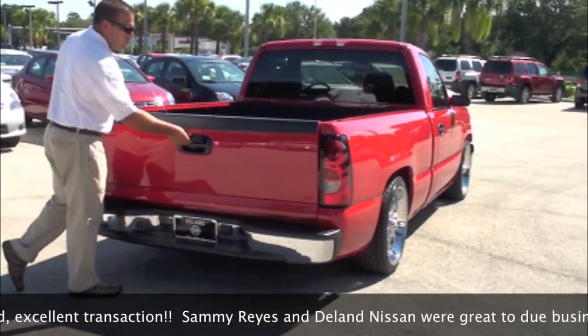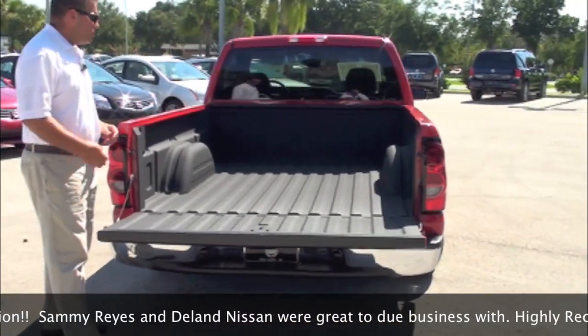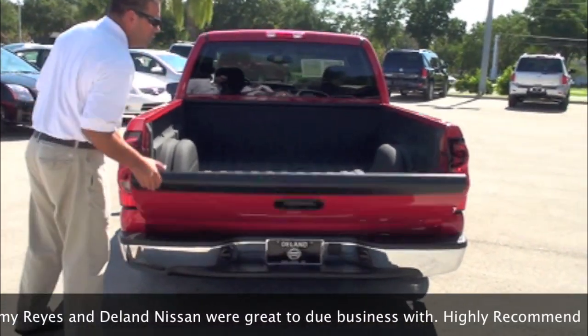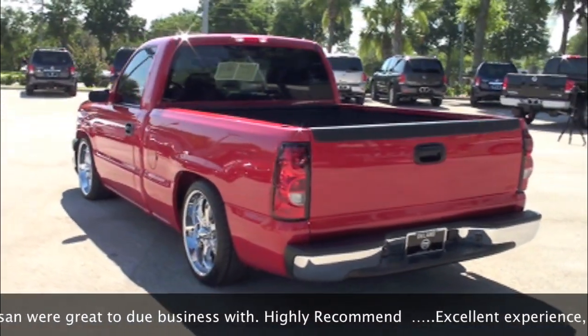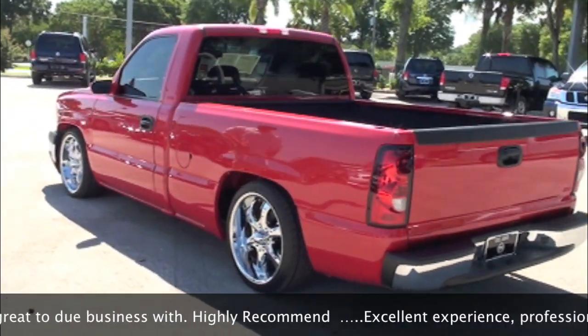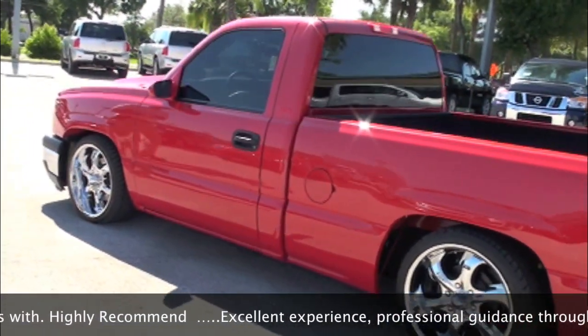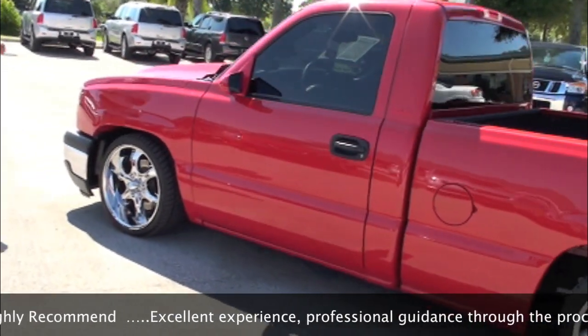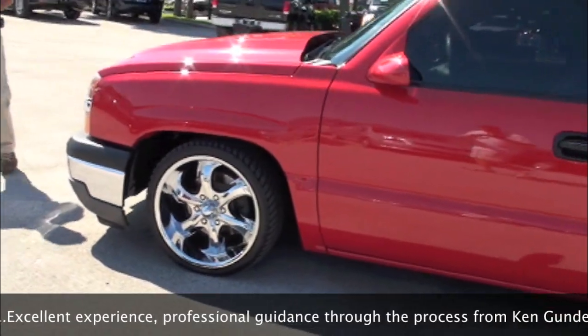As we come around to the back, we have our chrome bumper. The previous owner also took the time to put in a spray-in bed liner as well. As we come around to this side of the vehicle, I can't help but mention the paint. For a 2005 — this vehicle is basically five years old — you're just not going to find a vehicle in this great a condition. It's a customized vehicle and typically individuals who customize these take very well care of them.